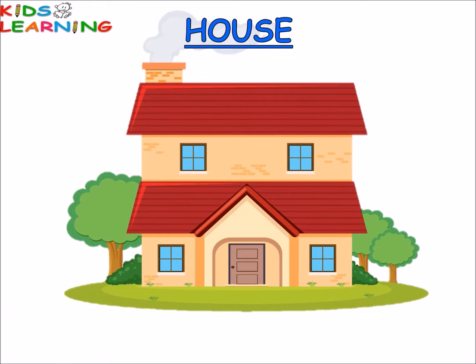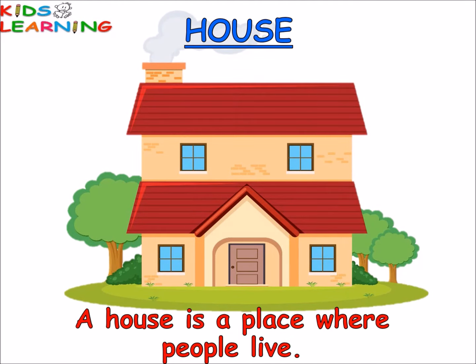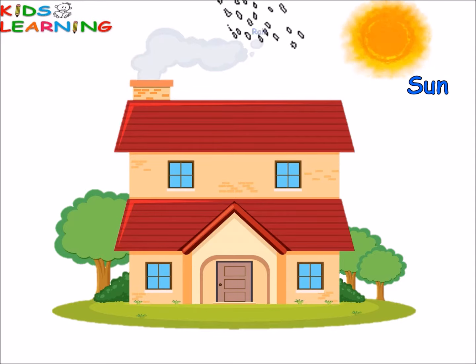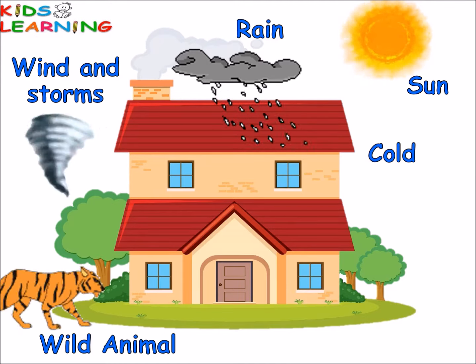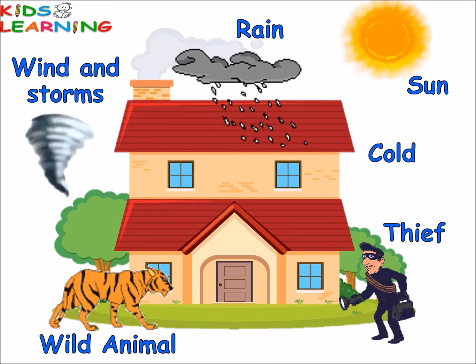What is a house? A house is a place where people live. A house protects us from heat of the sun, rain, wind and storms, cold, wild animals and thieves. It keeps us safe.